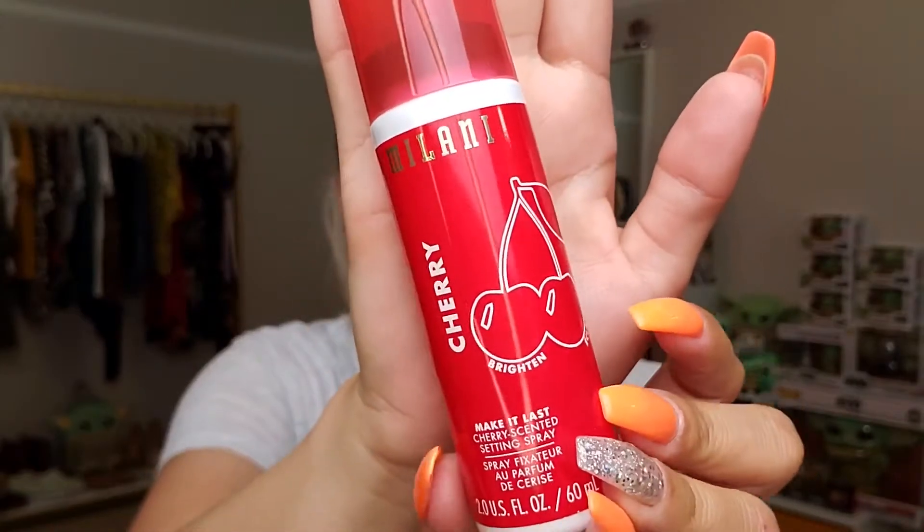I'm gonna tap a little bit of this on the eyelid as well. I've been liking these more creamy foundations lately because you still see your skin - it's like skin blurring, your skin but better. We're gonna go ahead and set our face with the Milani cherry Make It Last setting spray.